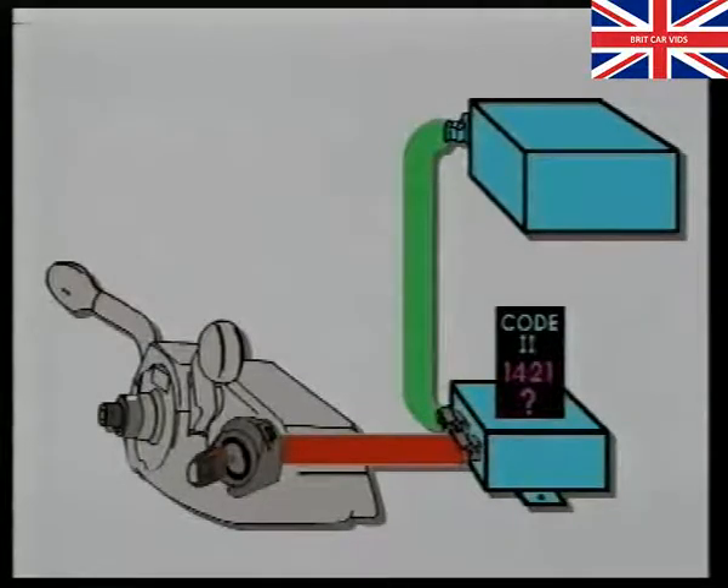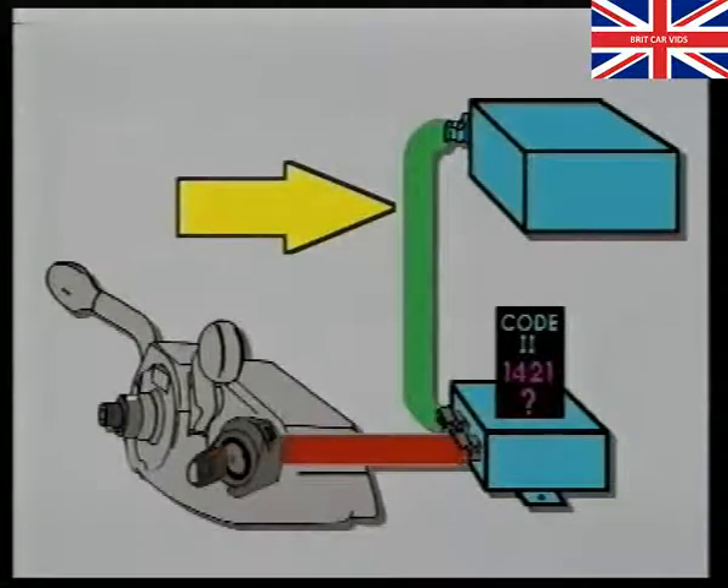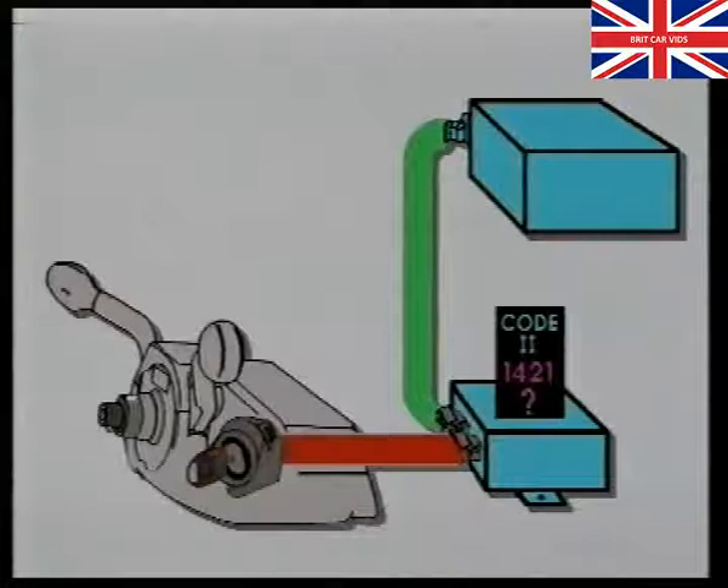The transmission of data between the engine control unit and the immobiliser is sent via a data cable. The random code, which changes each time the engine is started, prevents a thief from starting the engine by bypassing the immobiliser.